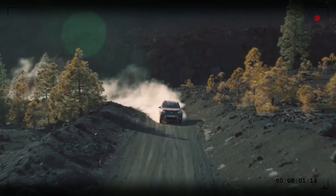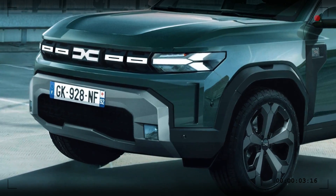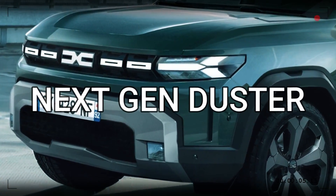Welcome back to another exciting episode. Today we've got some thrilling news about the next-generation Dacia Duster, that's been making waves in the automotive world.